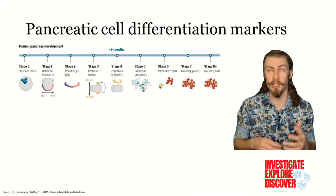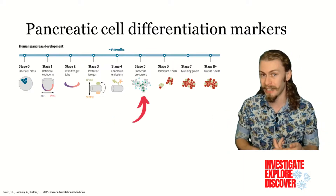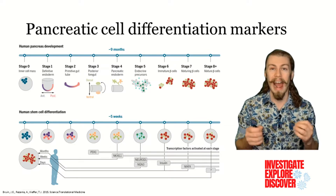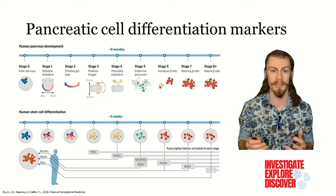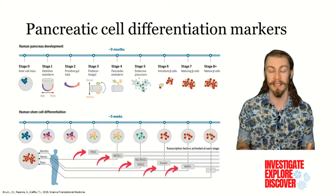Normally, the pancreas develops just like every other organ over the course of 9 months. As the cells mature from endoderm cells to endocrine cells to mature insulin-secreting beta cells, they express multiple different expression markers. Currently, scientists are actively trying to cut that time down to a matter of weeks using human pluripotent stem cells. This process is being verified by looking at expression markers and functions that correlate to beta cell development.